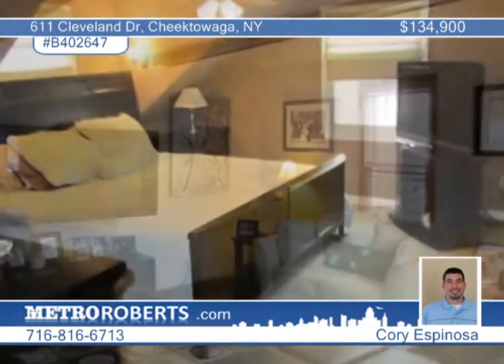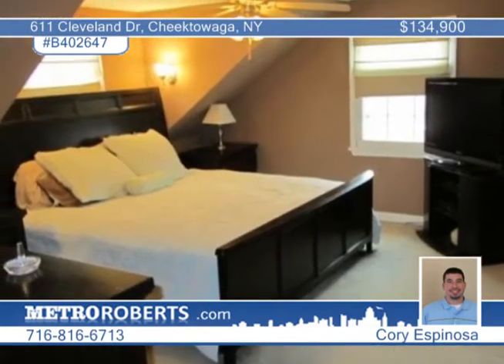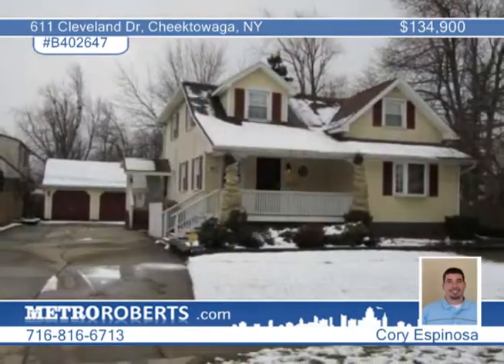Sliding glass doors lead to the deck off the kitchen. Enjoy a large formal dining room and a living room with bookshelves. Arrange a private tour this week.